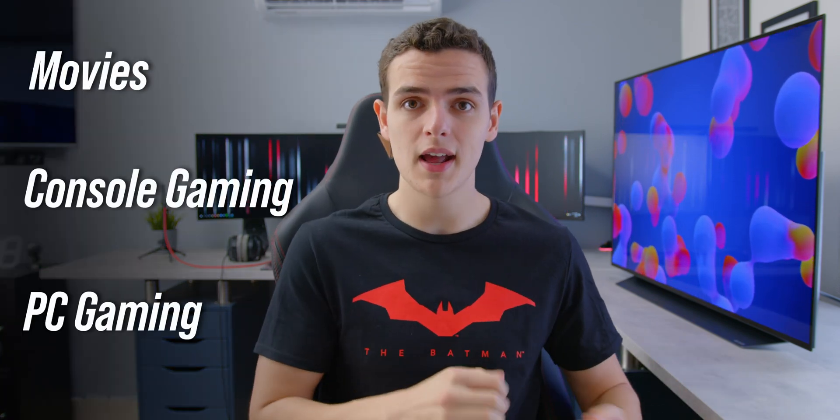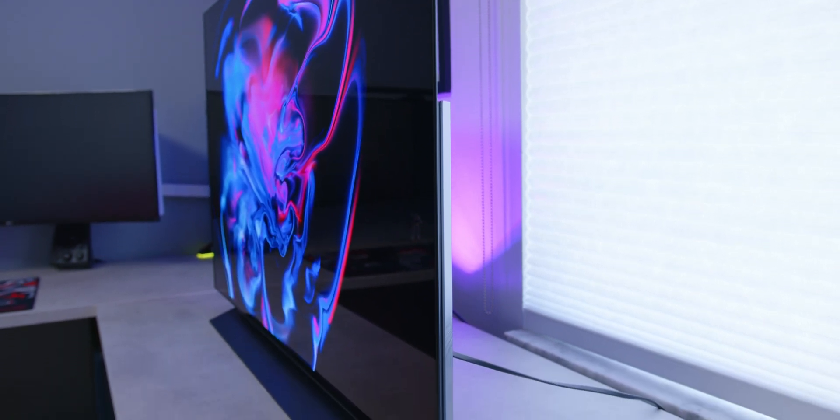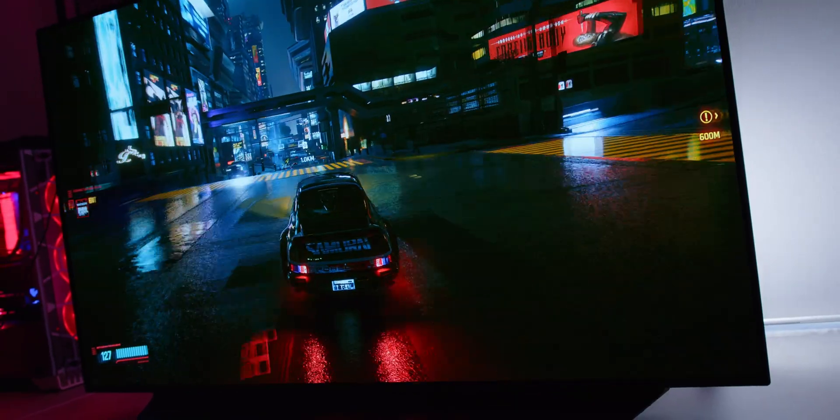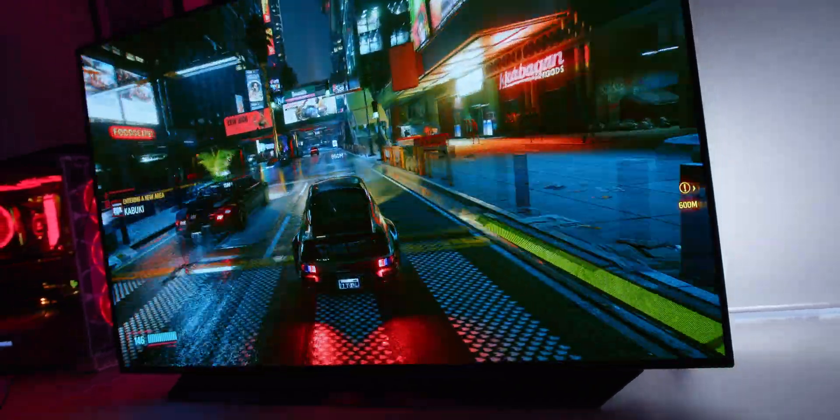How's it going everyone, it's Alex. There are many different displays on the market right now for whether you want to do movie watching or gaming or PC gaming — there's a lot of options out there. LG's lineup has been quite unique in the fact that they're offering features you don't necessarily see on every other TV, like G-Sync compatibility, HDMI 2.1, and high refresh rate with the OLED technology.